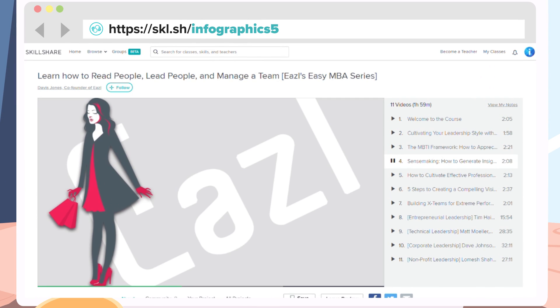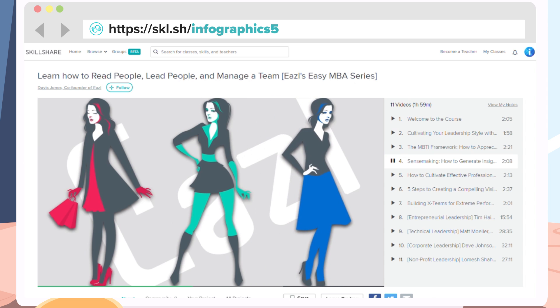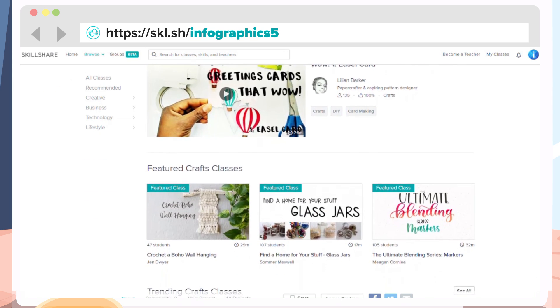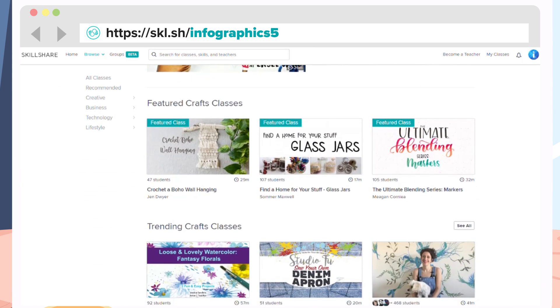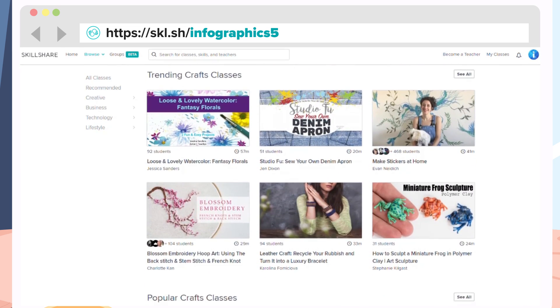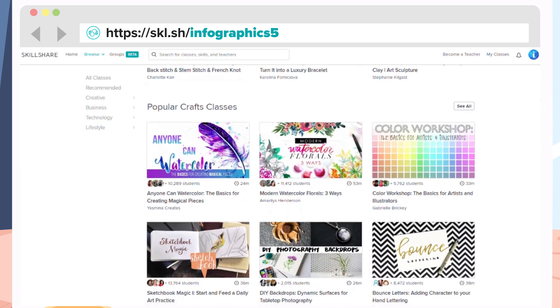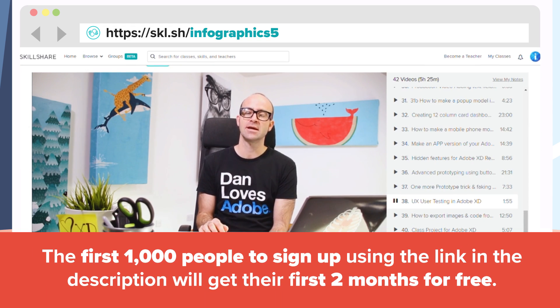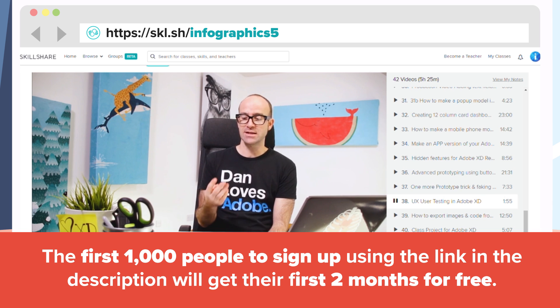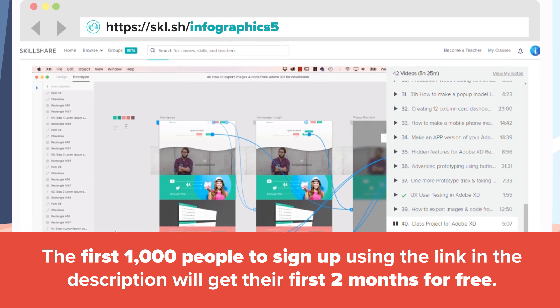Skillshare is an online learning community with over 20,000 classes in psychology, finance, animation, and more. If you use our promo code, you will get premium membership for two months completely free. Premium membership gives you unlimited access to all of the classes available on Skillshare. Join the millions of other people who are already members and support the Infographics Show at the same time by going to Skillshare.com/Infographics5, or clicking the link in the description, and start learning today.